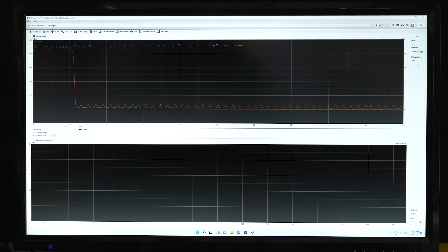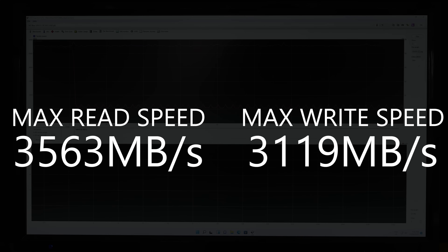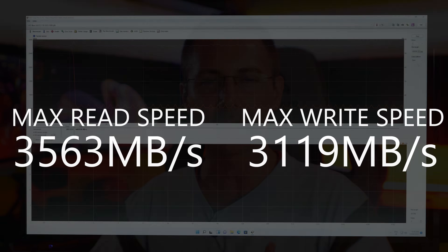When it comes to the write speeds, after about 10 gigabytes it does drop down from 3,000 megabytes per second down to around 500 megabytes per second. This is absolutely fine if you are a content creator editing 1080p or 4K video, where you need those read speeds to be really fast, especially as a scratch drive.